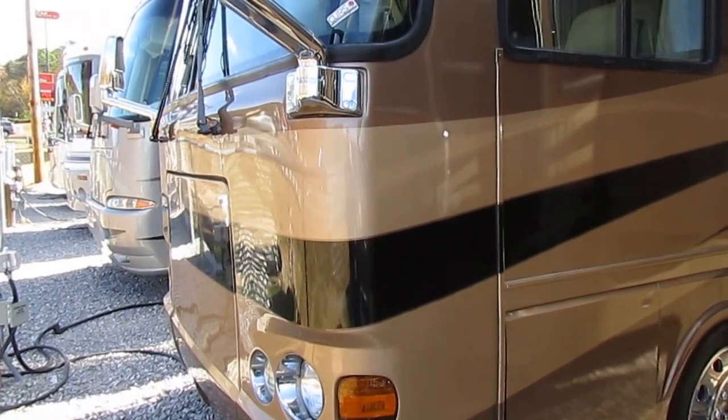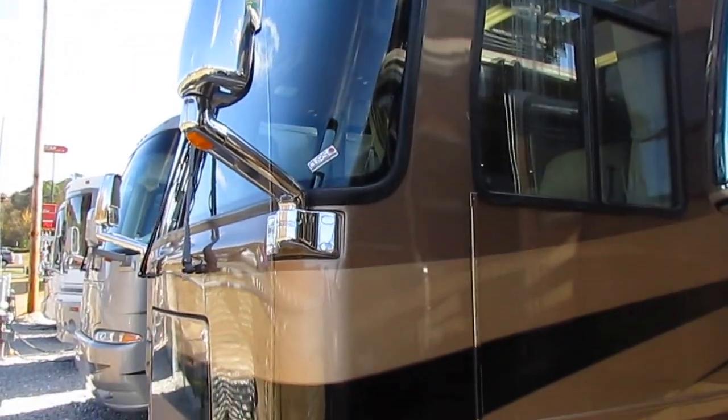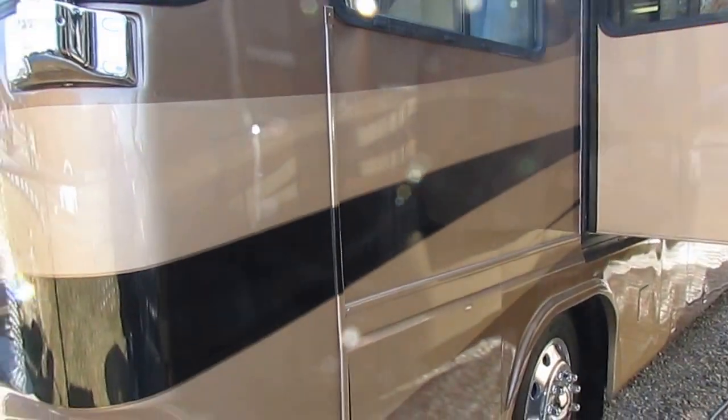Good afternoon folks, Big Bo here with another great Class A diesel motorhome value from Parkway RV Center. I apologize about the wind — kind of a windy cold day here in North Georgia, but today we're looking at a nice hot deal that shouldn't work you up here.